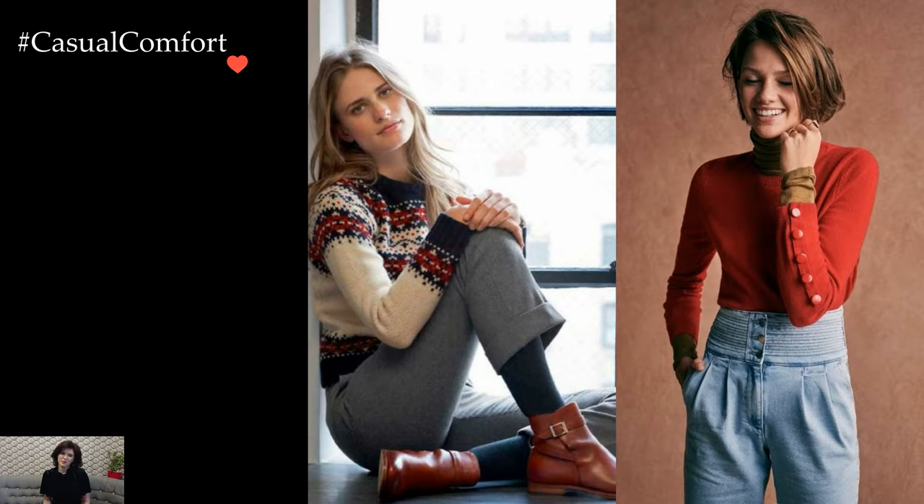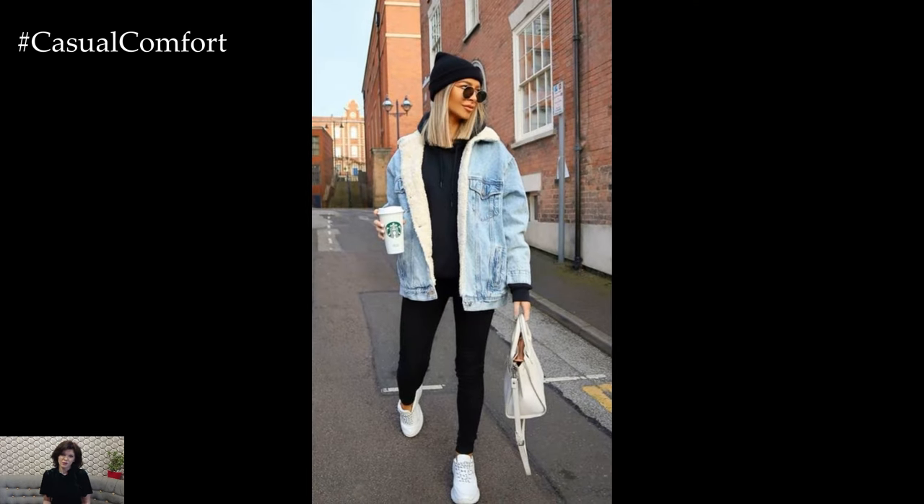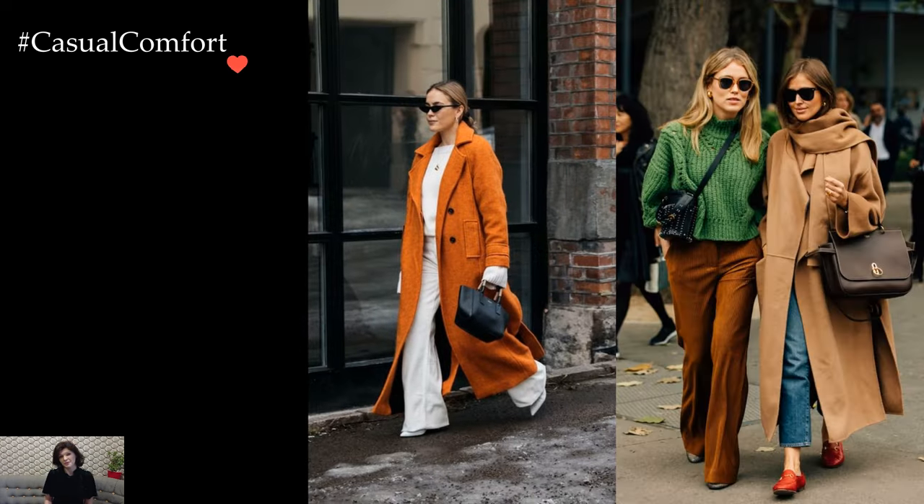Footwear becomes a key consideration in winter outfit planning. Fashion-forward yet practical options include ankle boots, knee-high boots, or even stylish winter sneakers. Choosing footwear with insulation and traction ensures both warmth and stability, allowing for stylish strides through winter landscapes.